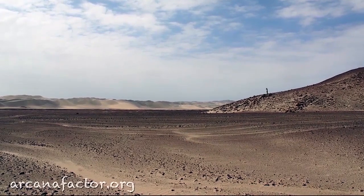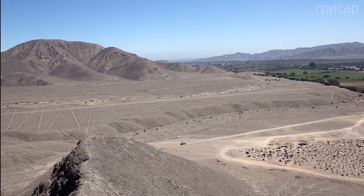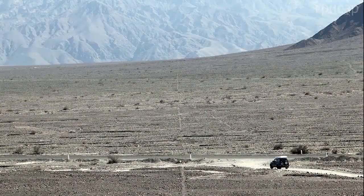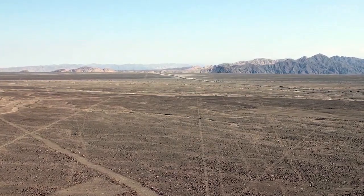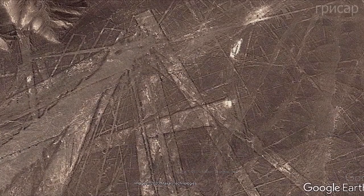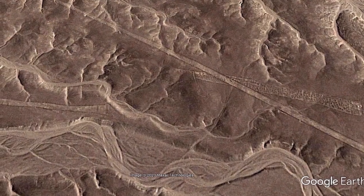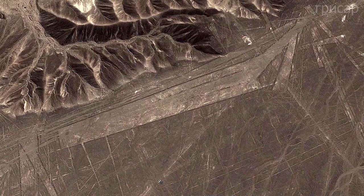Many of us have heard of Nazca Lines in Peru, and certain images may come to mind. A closer look at the details, however, reveals much more. Satellite imagery shows that sharp shapes are not always there — many shapes have irregular and broken edges, irregular contours, or no contours at all. Some shapes reveal additional details whose purpose is even more unclear. The more we look at the pictures, the more intrigued we are.